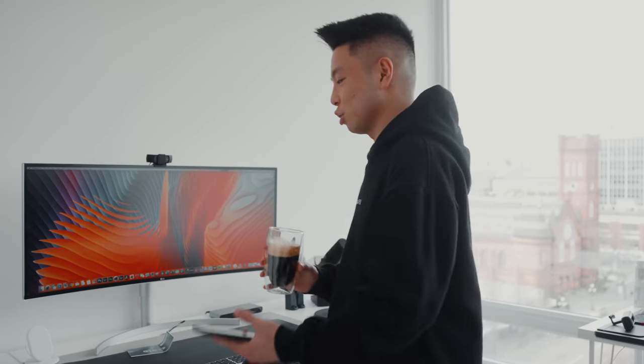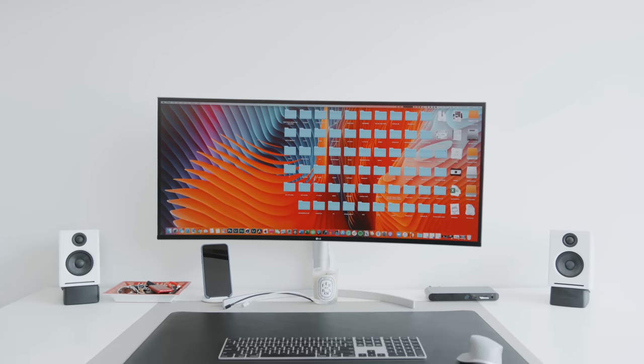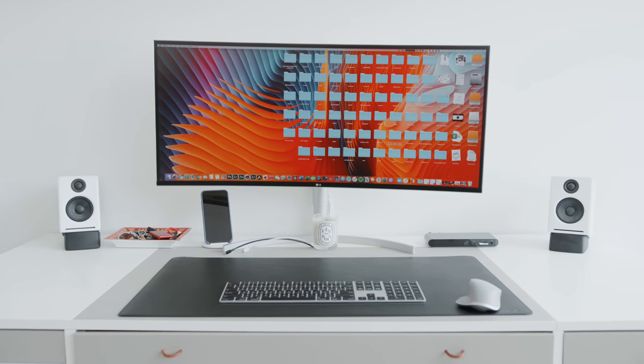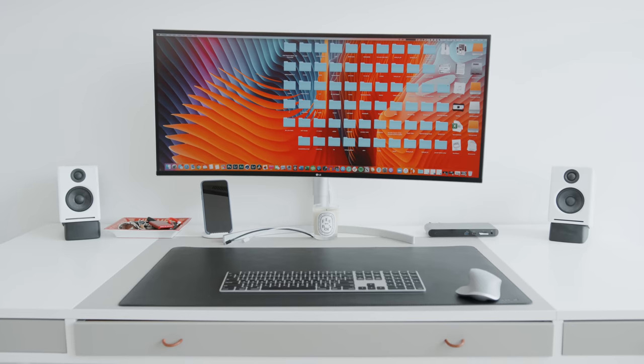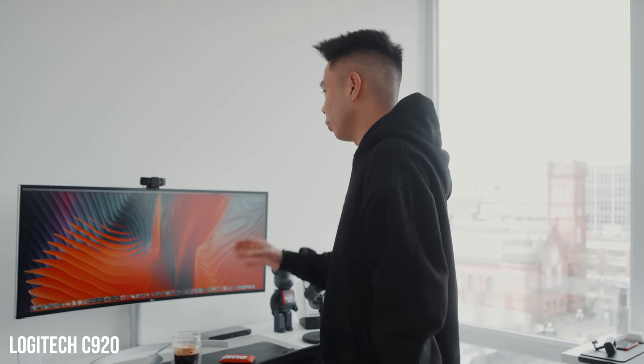Now moving on to the desk setup and the office, where I spend about 80 to 90% of my day editing videos and doing everything from my central hub. It's changed here and there over the past couple of months, and I think now it's at a point I'm very happy with. In terms of general tech pieces, I have a 38-inch LG display with the Logitech C920 webcam, which is 1080p and currently as hard to find as toilet paper. I had mine from a couple months ago and use it occasionally for FaceTime calls.